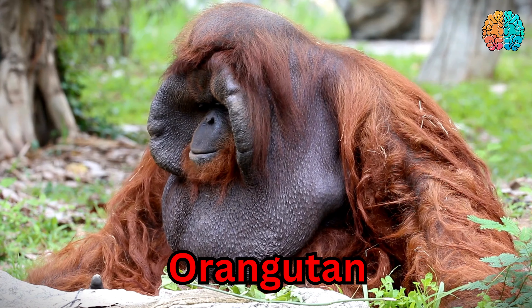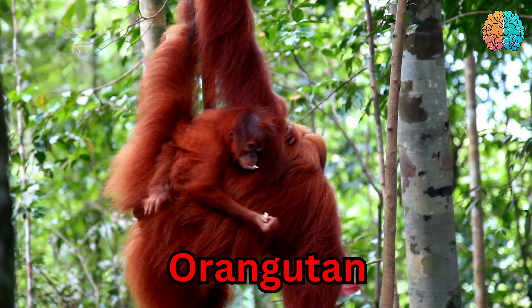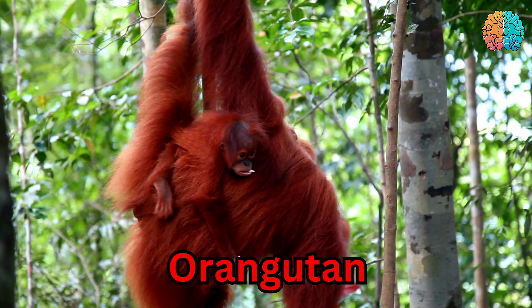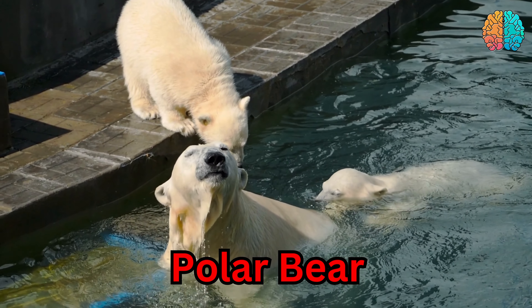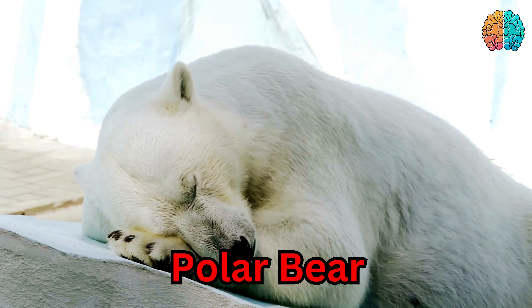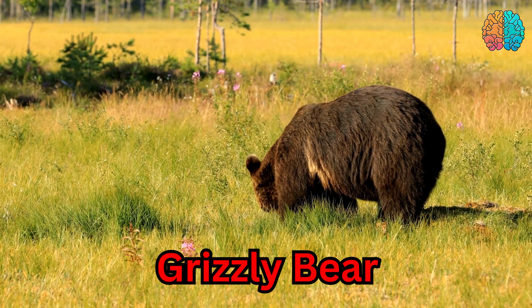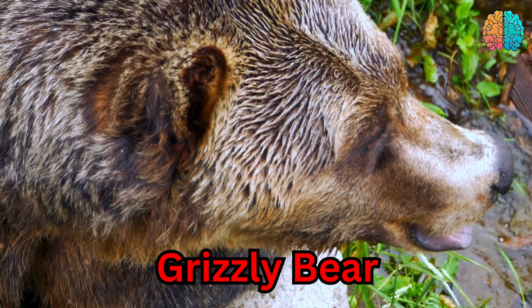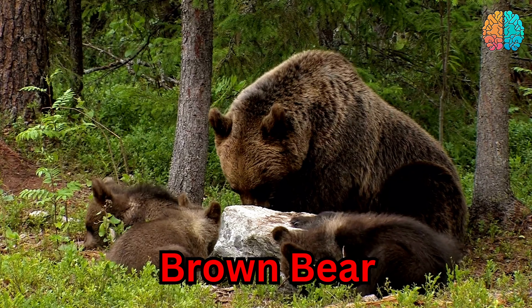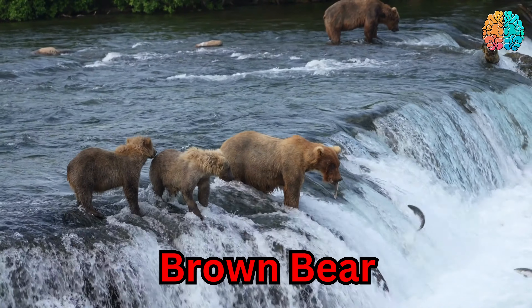This is an orangutan. Orangutan. This is a polar bear. Polar bear. This is a grizzly bear. Grizzly bear. This is a brown bear. Brown bear.